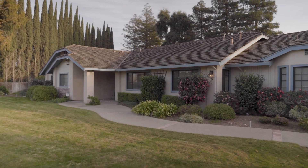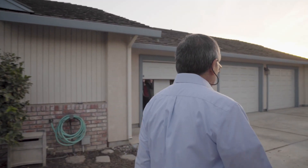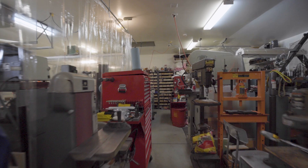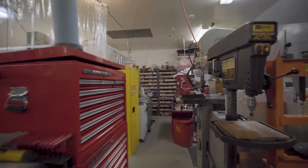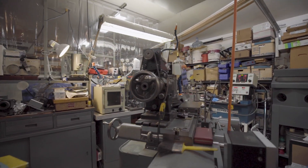We're working out of our home mainly because taking on a business like this is a big risk, and we already had a lot of the material and equipment and infrastructure just in our garage. So we thought, well, a good place to start is right here at home.